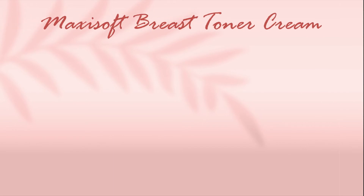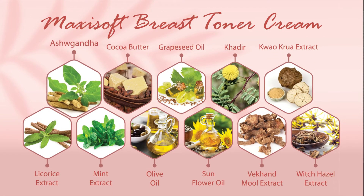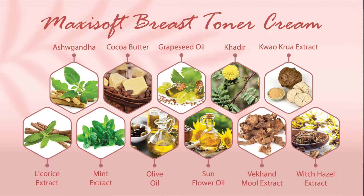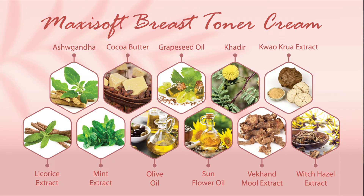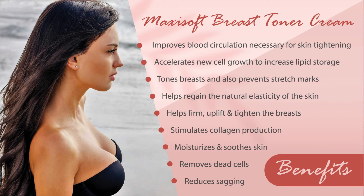Maxi Soft Breast Toner Cream comprising of Ashwagandha, Cocoa Butter, Grape Seed Oil and such natural components. There are multiple benefits like it improves blood circulation necessary for skin tightening.